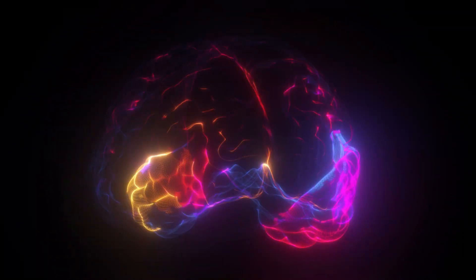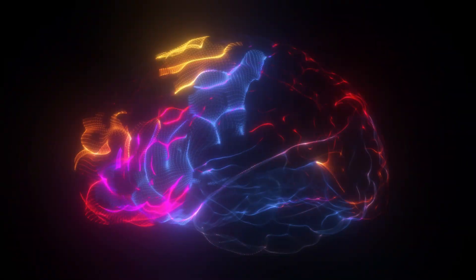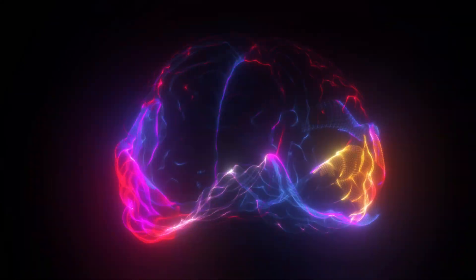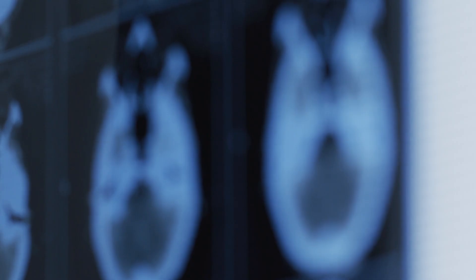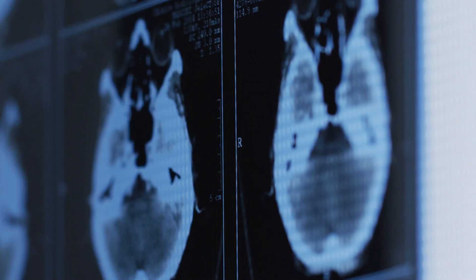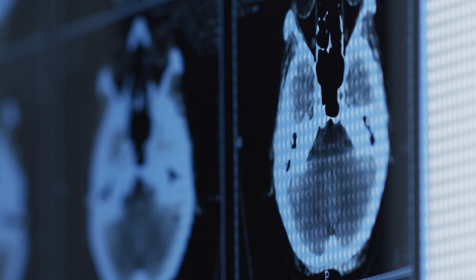A human brain is uniquely large. It is over three times larger than our closest living relatives, the chimpanzees. It's much larger than early humans. And even though it's relatively small, only making up about 2% of our body weight, it uses over 20% of our total body energy.